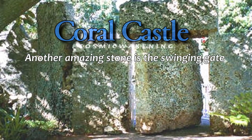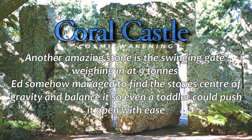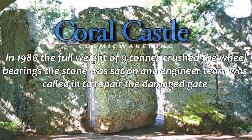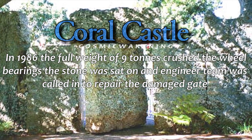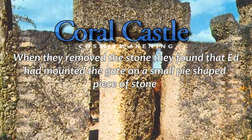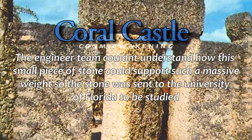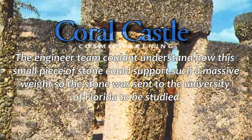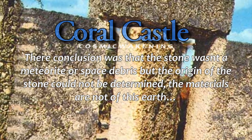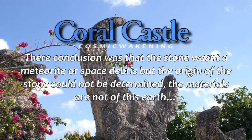Another amazing stone is the swinging gate. Weighing in at nine tons, Ed somehow managed to find the stone's centre of gravity and balance it so precisely that even a toddler could push it open with ease. In 1986, the full weight of nine tons crushed the wheel bearings the stone was sat on, and an engineer team was called in to repair the damaged gate. When they removed the stone, they found that Ed had mounted the gate on a small pie-shaped piece of stone. The engineer team couldn't understand how this small stone could support such a massive weight, so it was sent to the University of Florida to be studied. The conclusion was that the stone wasn't a meteorite or space debris, but the origin of the stone could not be determined — the materials are not of this earth.